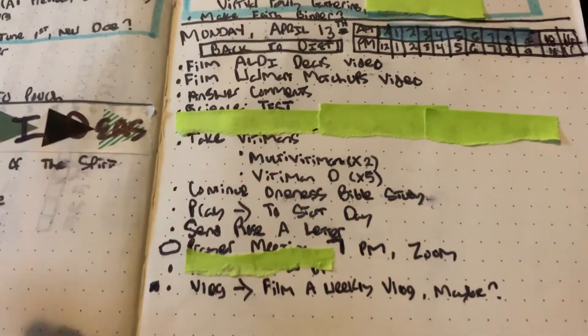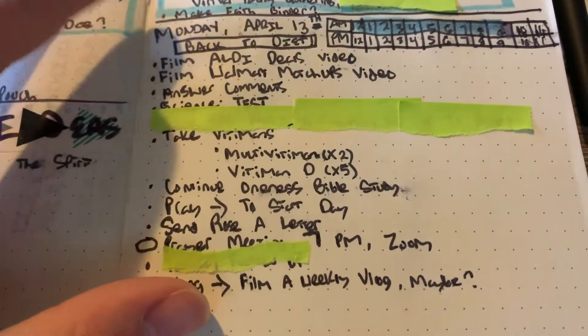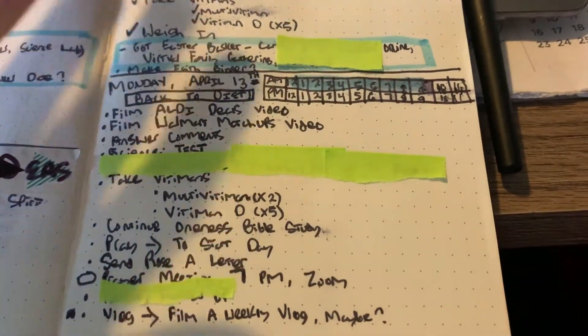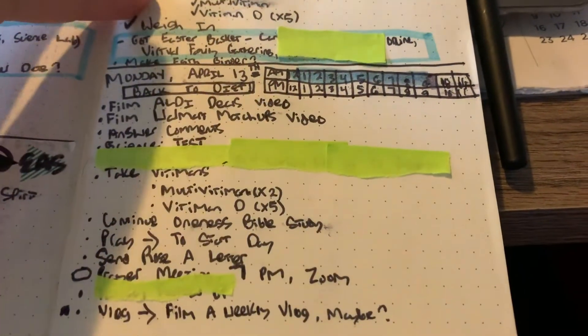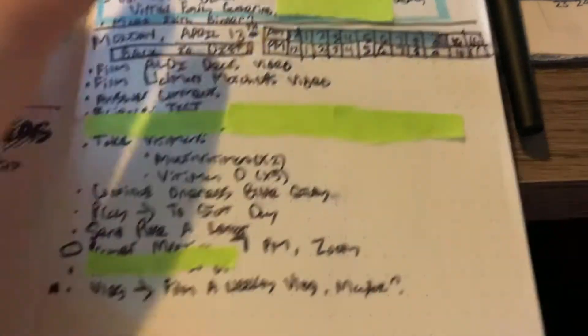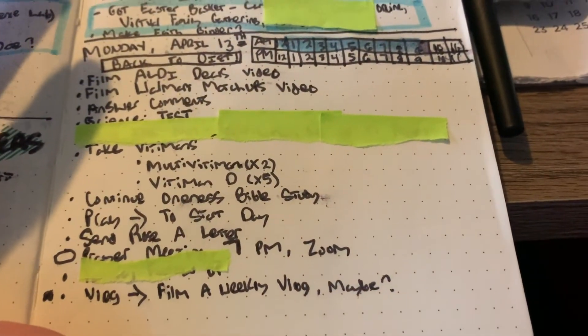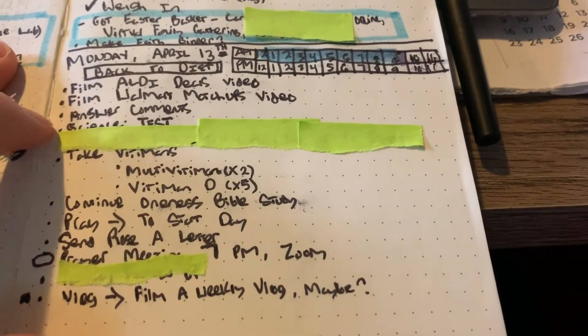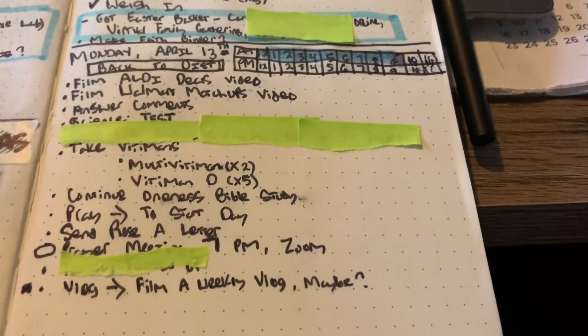Basically what you do is each day you just make a to-do list. And if you had stuff on the day before and you have where you're on the page, you just go right down and start another list. It's so unstructured and so simple. I just list out what I need to do — I need to film my Aldi video, I need to film my Walmart video, I need to answer comments.